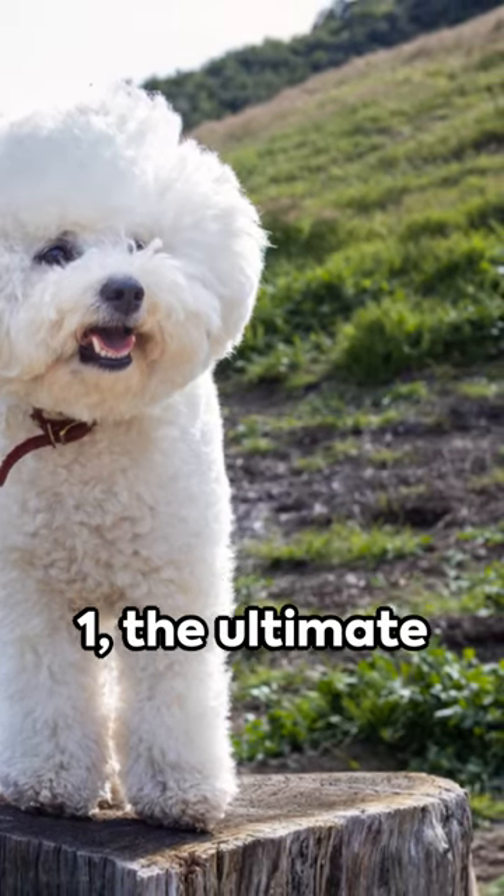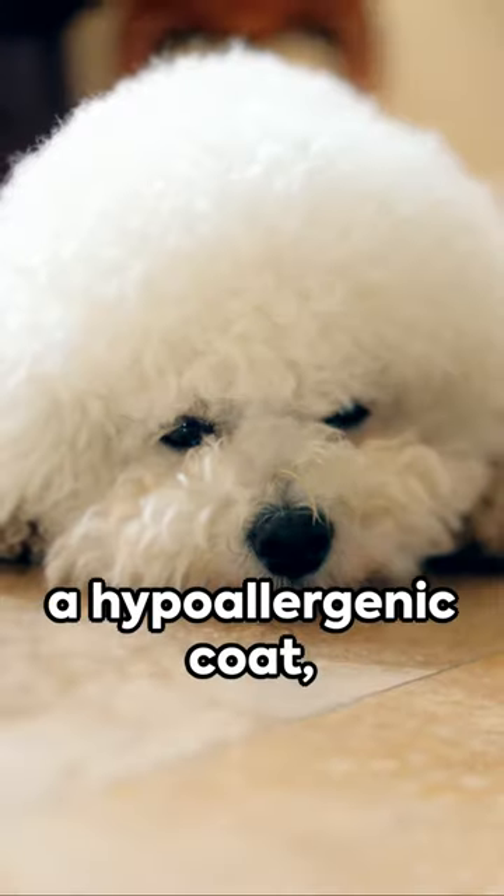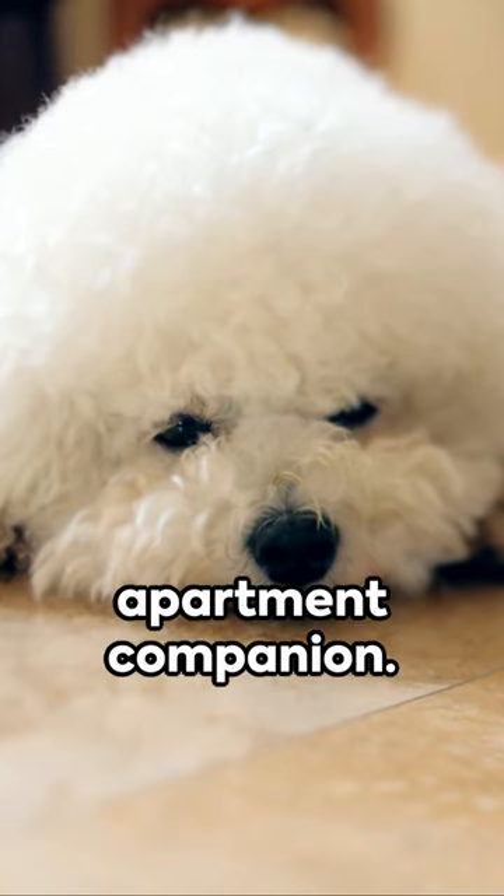And finally at number 1, the ultimate apartment dog breed, the Bichon Frise. Small, quiet, and with a hypoallergenic coat, it's the perfect apartment companion.